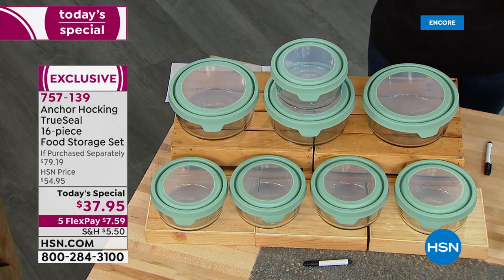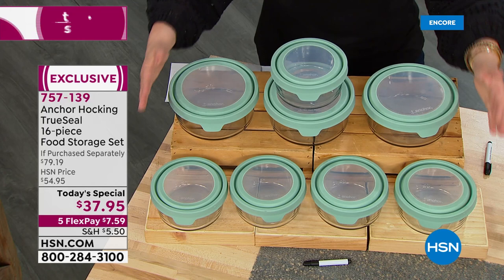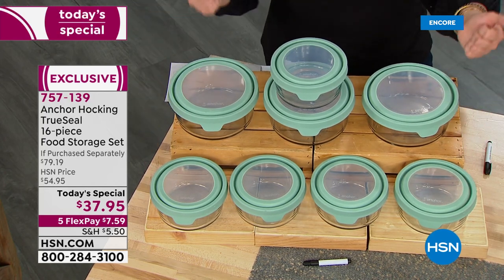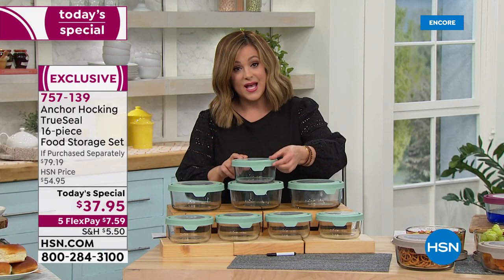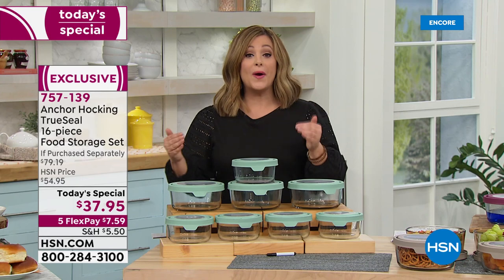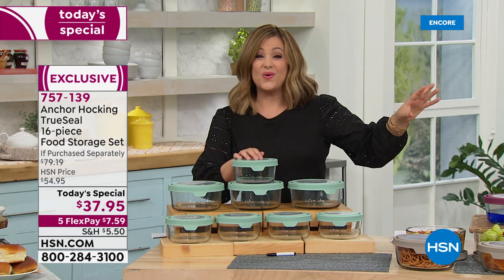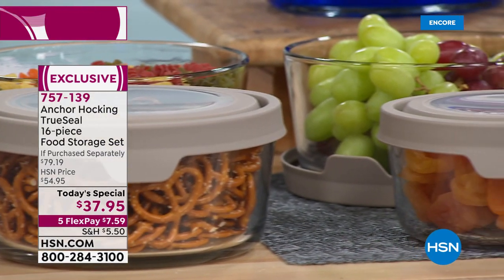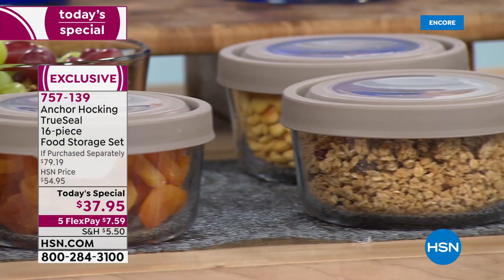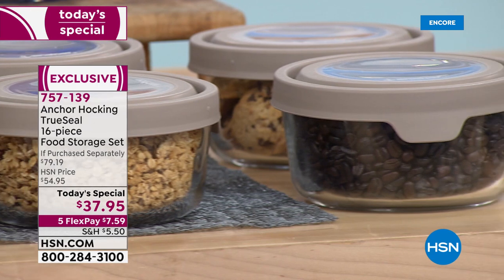Let me show you everything you're going to get and the value, because nobody's doing what we're doing. This is a huge 16-piece set — eight bottoms and eight true seal lids — with the largest capacity we've ever done: 41 cup capacity. This is the third time we've done a today's special; the last time was only 36 cups. Today, more food storage, more space than ever before.